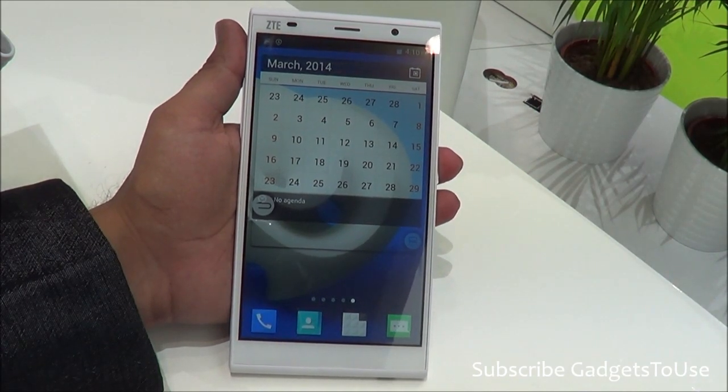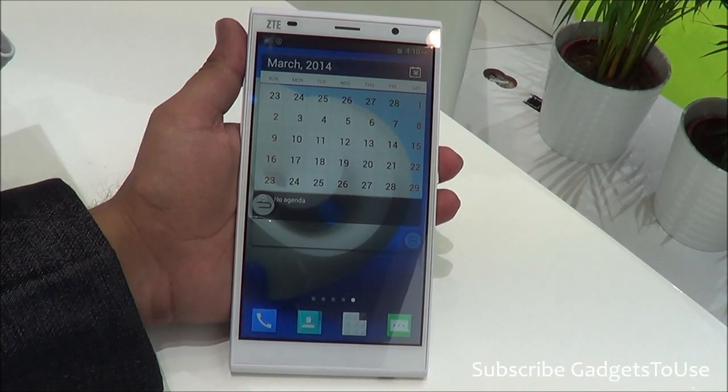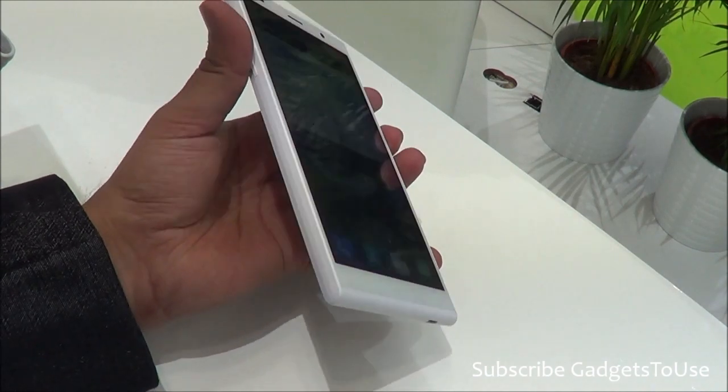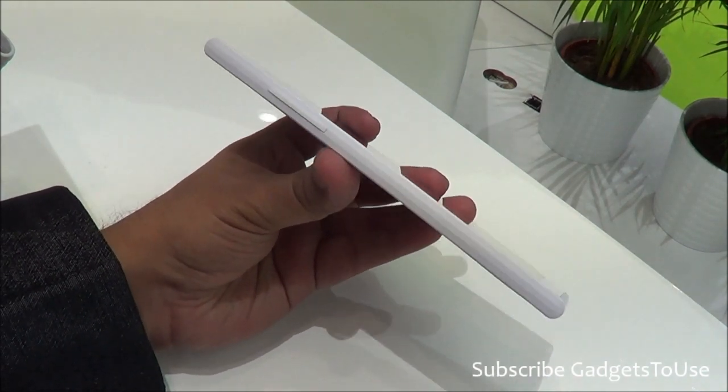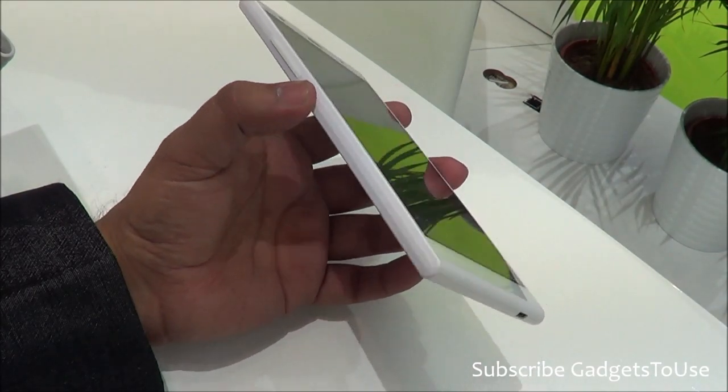As far as the specifications are concerned, it is a very powerful device. It has a Qualcomm chipset MSM8926, Android OS 4.4, and the thickness of the device is around 7.2mm. So being a huge display phone, a thickness of 7.2mm is pretty good.